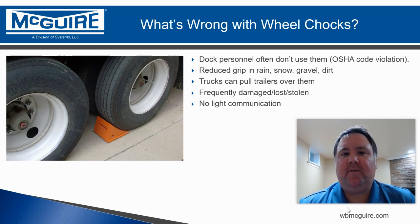Wheel chocks don't come with light communication, and light communication is so important for safety at the dock. It's the best way for everybody working inside the dock to let the truck driver on the outside know if it's okay for them to leave. Without light communication, the truck driver doesn't really know what's happening in the back of the truck. Vehicle restraints do come with light communication.